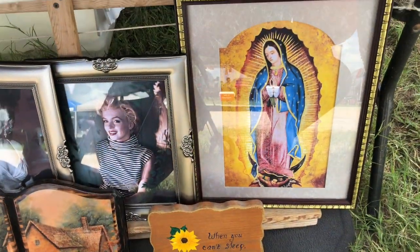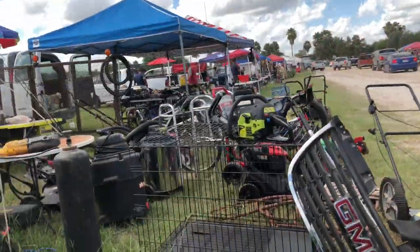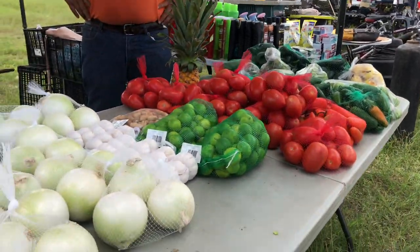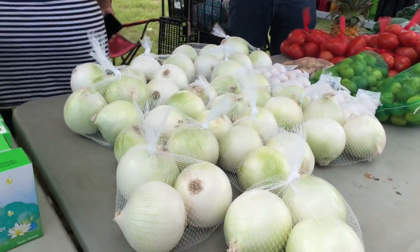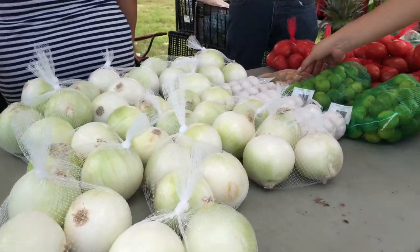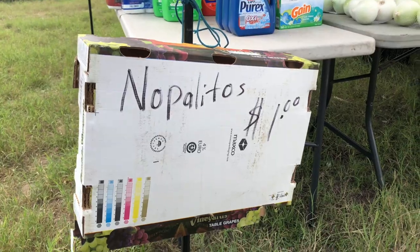You could also notice influences of religion and pop culture, such as Marilyn Monroe. A big emblem of the pulga, of course, is fresh produce — half the price of big chain convenience stores, normally. And fresh nopalitos, or cacti. You can't find those at a regular store.